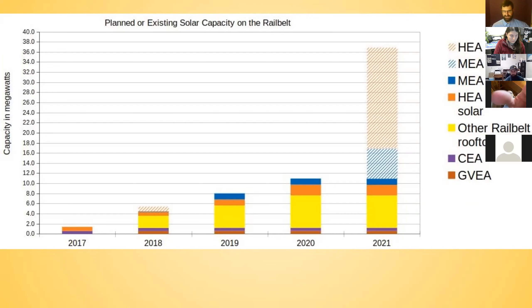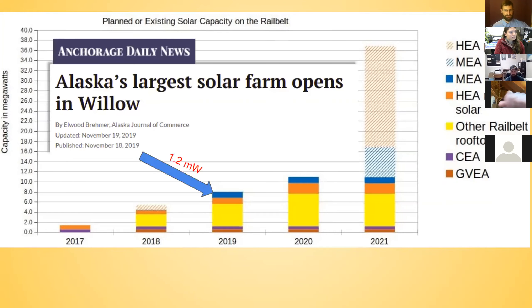As it ramps up, in 2019 a project opened in Willow that was 1.2 megawatts — Alaska's largest solar farm at the time.